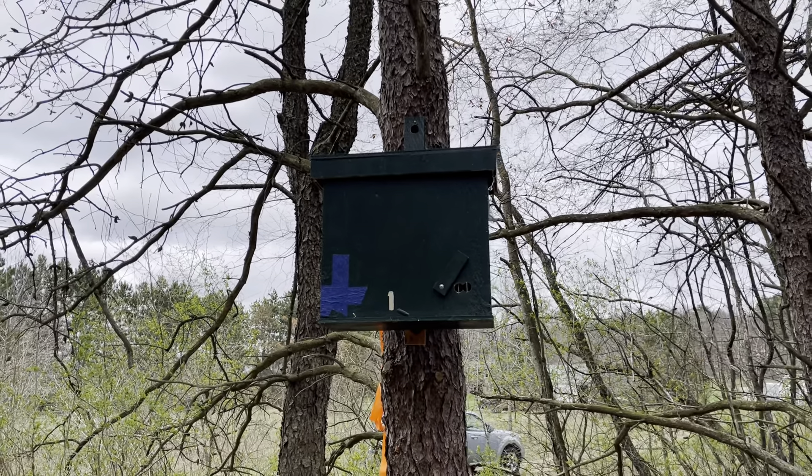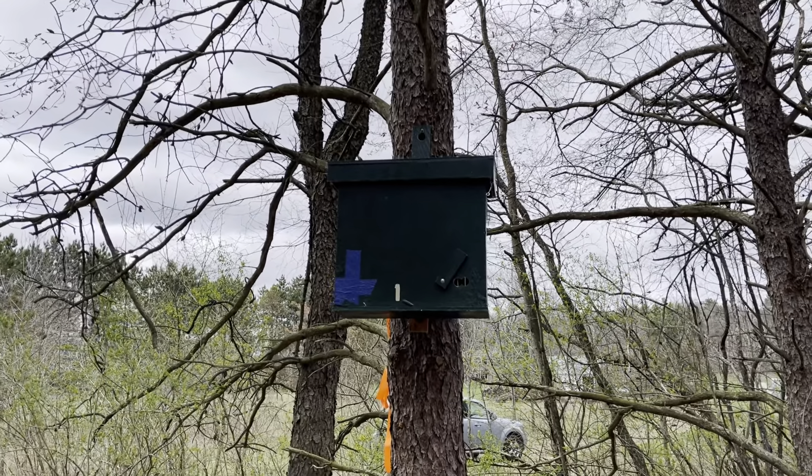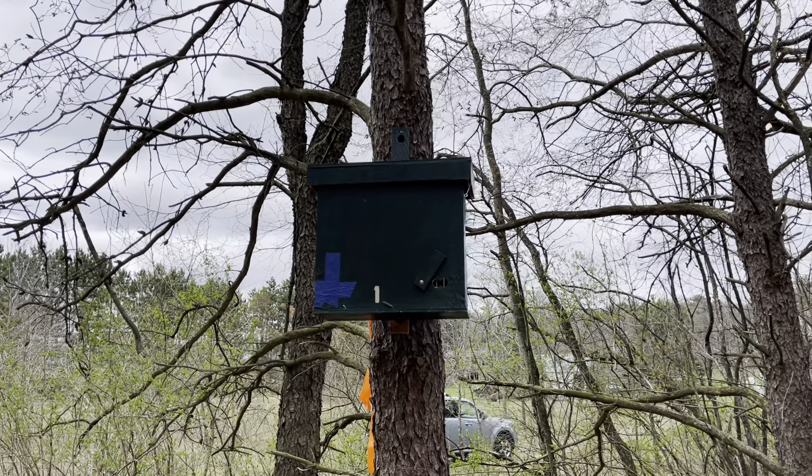All right, so this is our video on trap placement. We're going to go over the locations of all six traps, a brief description, and give you an idea of how they're hung.